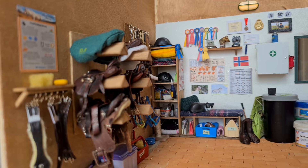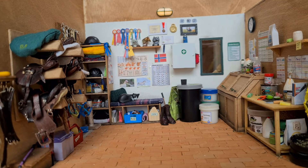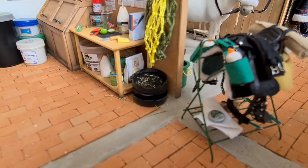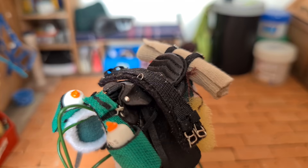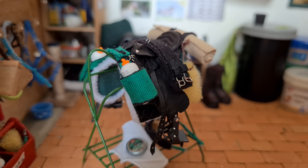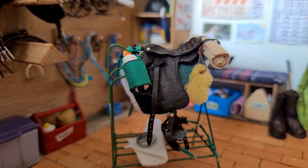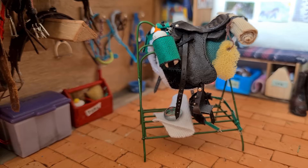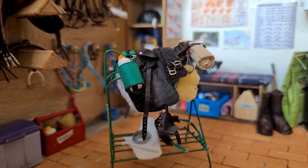I believe I've gone through all the nooks and crannies of the feed and tack room. Oh wait, I totally forgot about this saddle stand. This is a trail riding saddle — it's not mine, but I think it looks so cool and I'd love to have one. If I ever get into endurance riding, I'll definitely buy one of these.